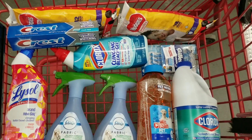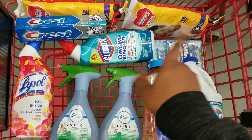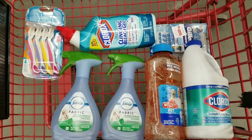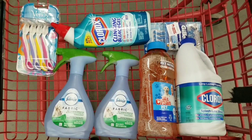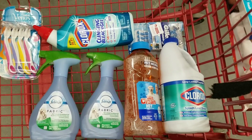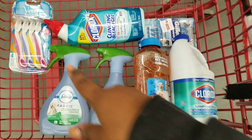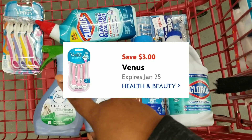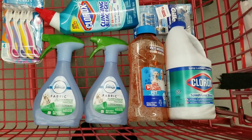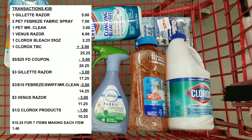Another alternative just in case you don't want to participate in the glitch — I'll show you another option. You would use your $3 off the Venus razor instead. Your total will actually be $10.25 for these items. Still not too bad.